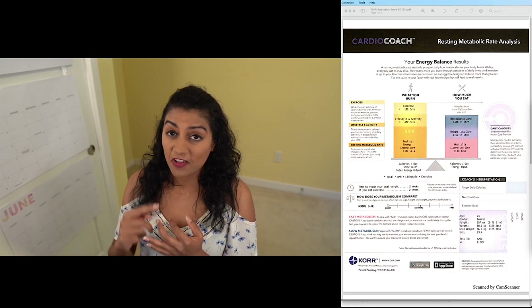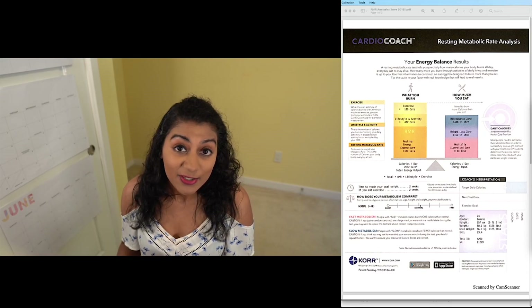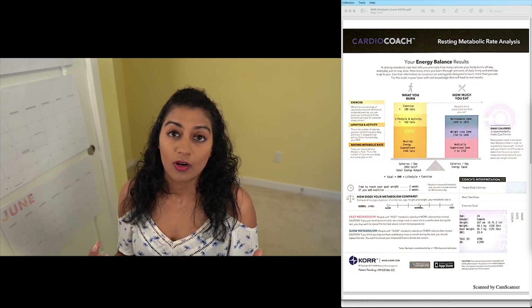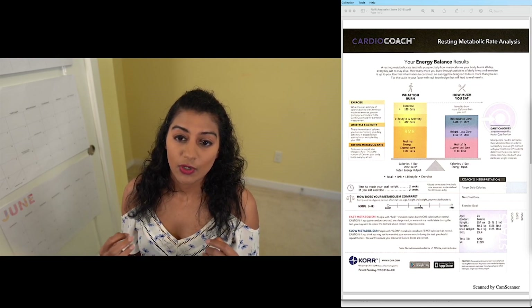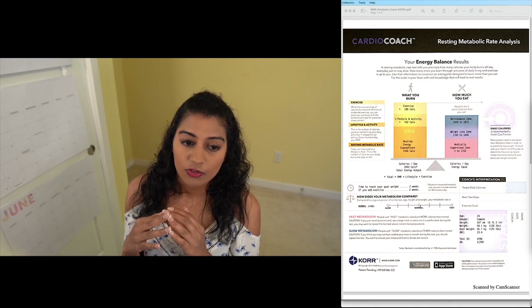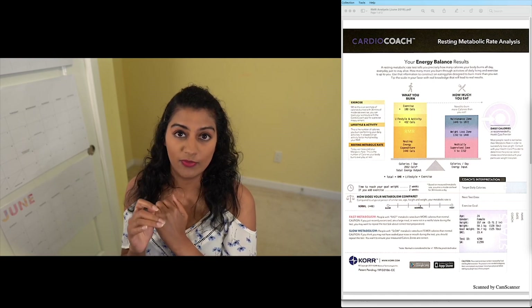If you are an athlete, fitness buff, someone who's just getting into fitness or trying to lose a good amount of weight, knowing about your RMR is going to be really important. I want to show you how to get an actually accurate resting metabolic rate, and I'll also show you the free way of doing it.